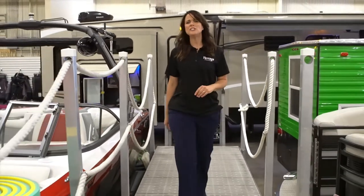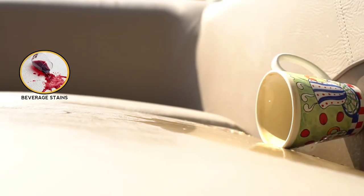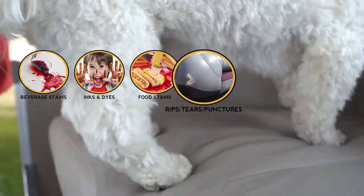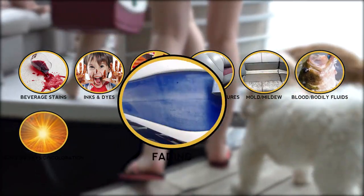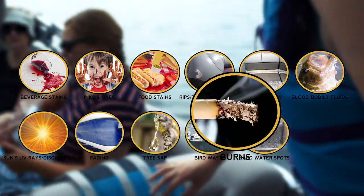Both your interior and your exterior are subject to these hazards such as beverage stains, inks and dyes, food stains, rips, tears and punctures, mold and mildew, blood and other fluids, the sun's UV rays, fading and chalking, tree sap, bird waste, hard water spots, and even burns.